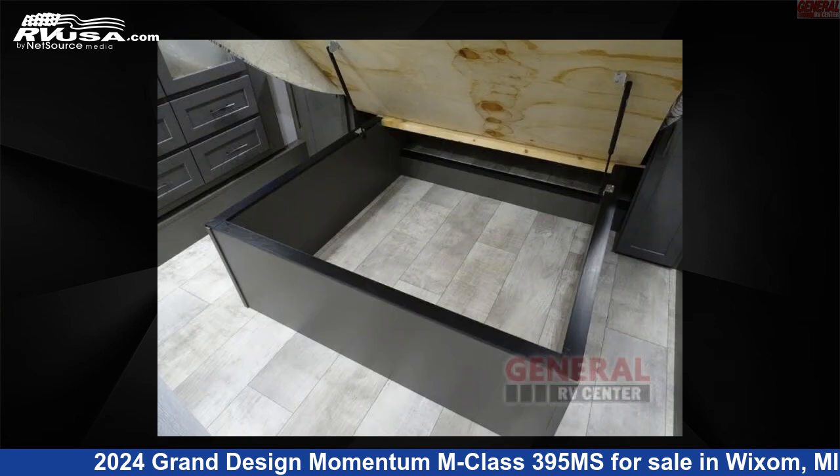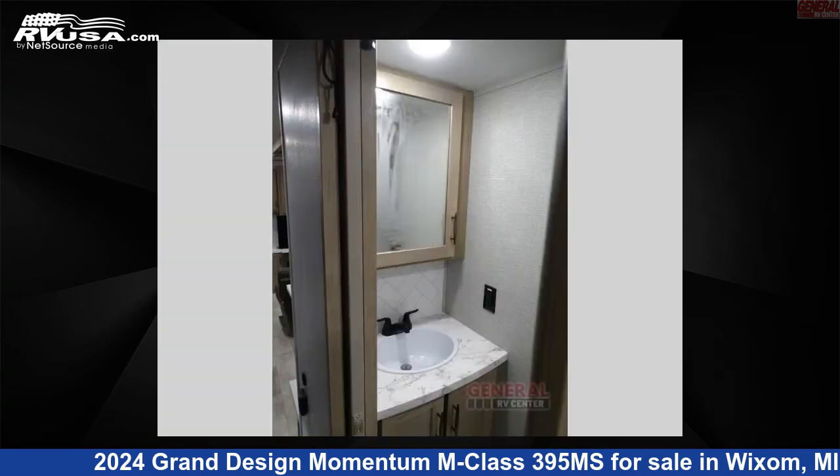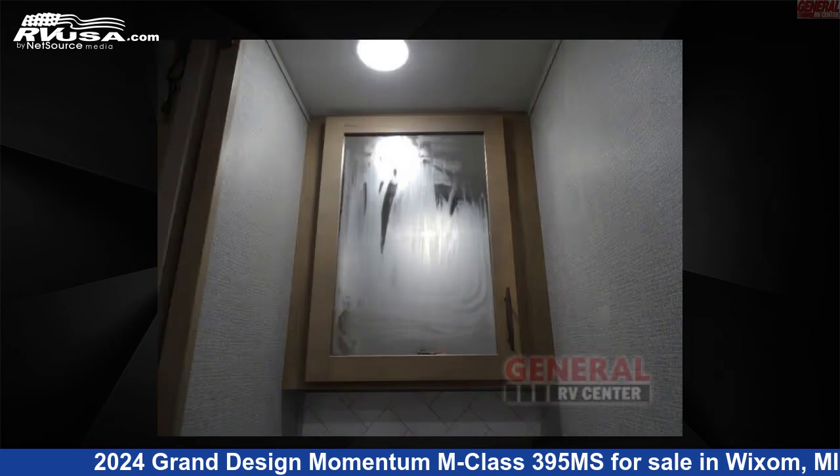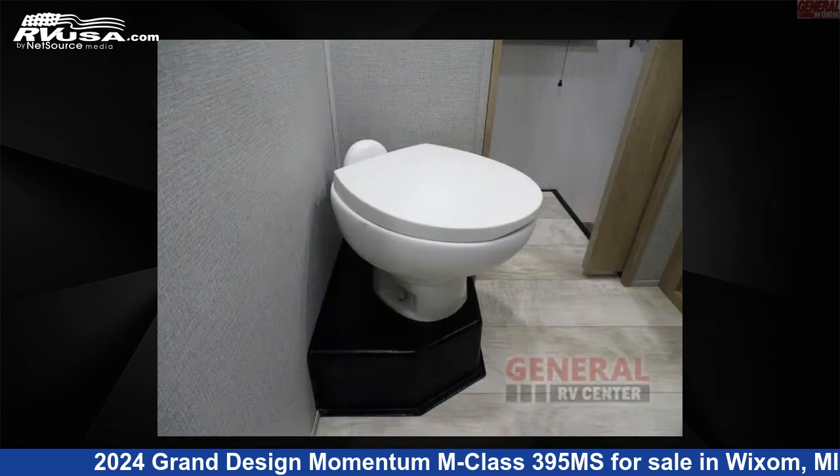The floor plan layout of this toy hauler features front bedroom, loft, two entry and exit doors. Remember this is an AI-generated video of one of thousands of classified listings on RVUSA.com. If you're interested in this unit, visit the link in the video description to view more photos and the current price, or reach out to the seller.